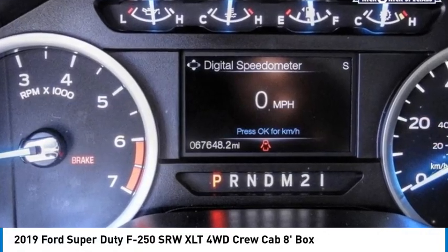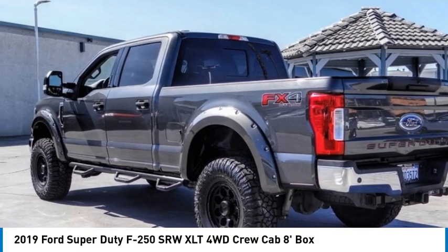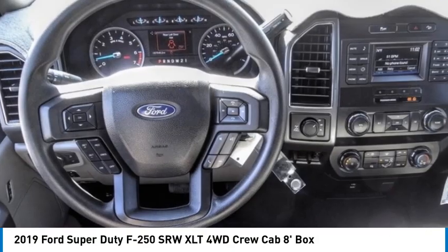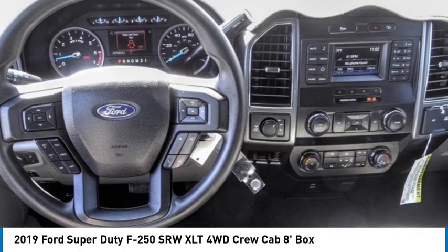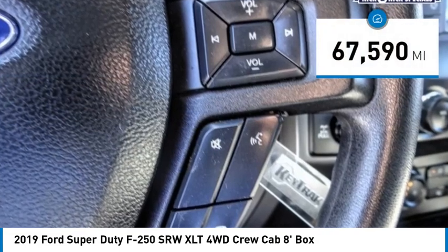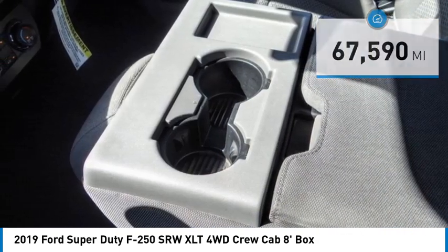Take a ride in the 2019 F-250 Super Duty — head-to-head fuel efficiency, head-to-head towing, head-to-head torque. The Ford F-250 Super Duty is priced below $50,000, and this vehicle has less than 70,000 miles.